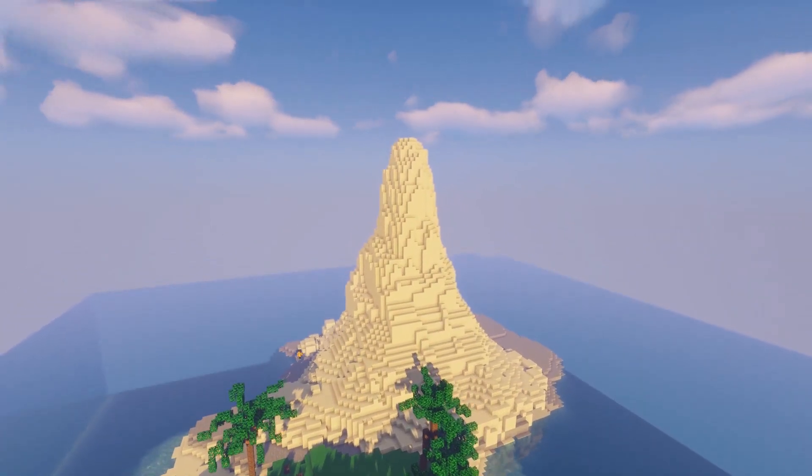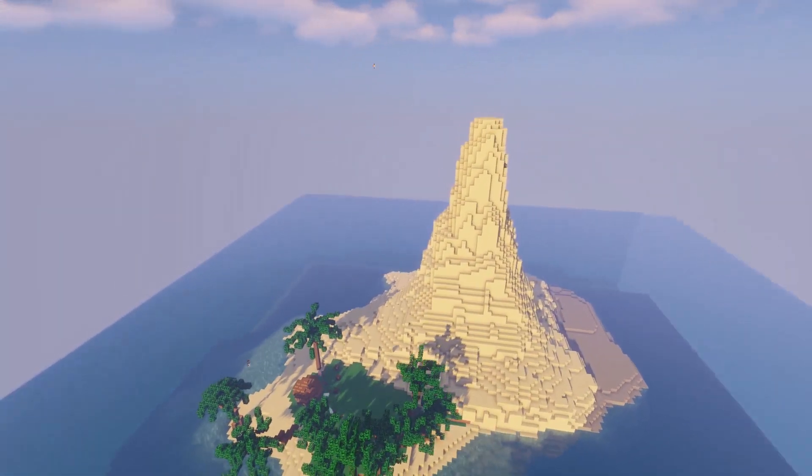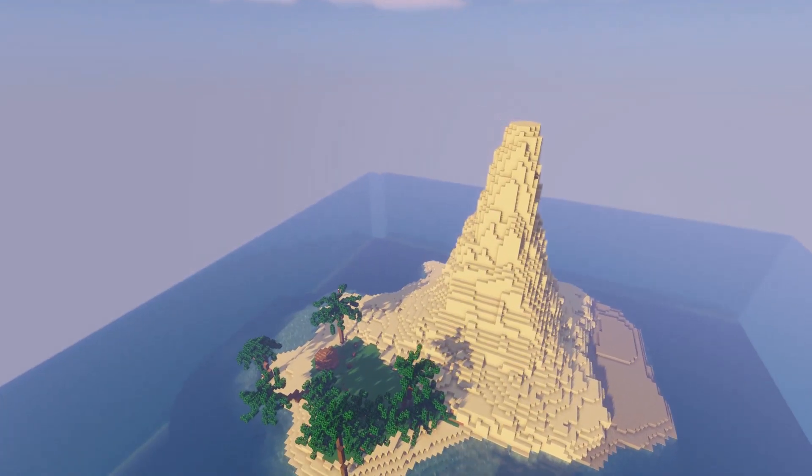This volcano was originally going to be the main part of the build, but we began to focus more on the cruise ship. I decided to make it black so it really stood out.